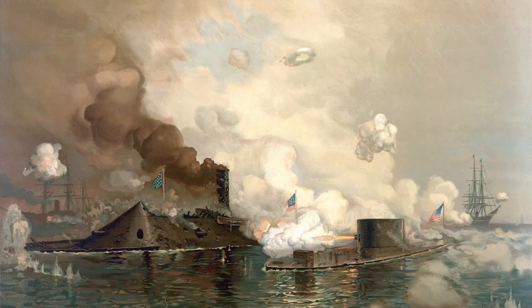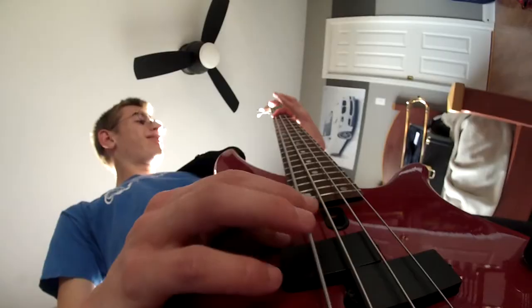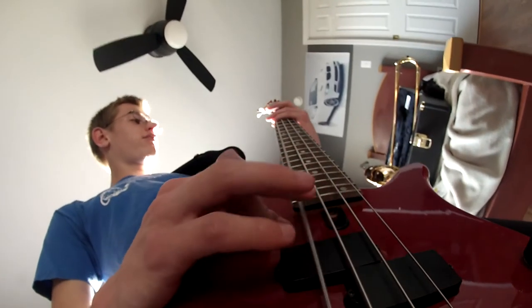During the Battle of Hampton Roads, we used ironclads that didn't explode. The Monitor and Merrimack, they fought for hours — they were both so strong you'd think they had superpowers.